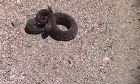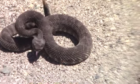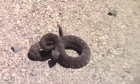Since it hasn't rained or snowed in the past few days, we're getting rattlesnakes out here again. We take care of them.